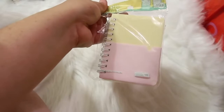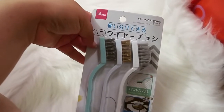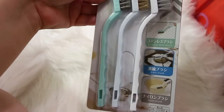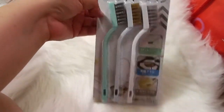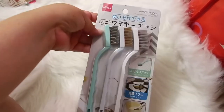A little random one, but I got these mini wire brushes. I thought these would be good for cleaning around the house — you get three in the pack for a dollar fifty, so I thought it was a good deal. We'll see how well they work.